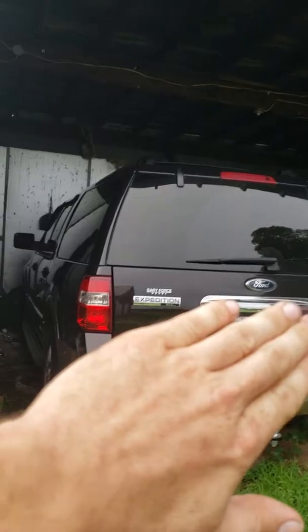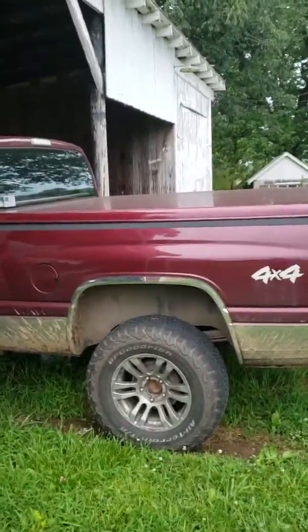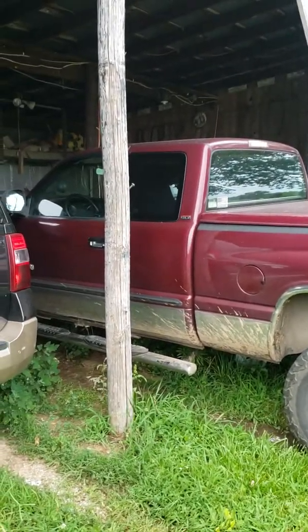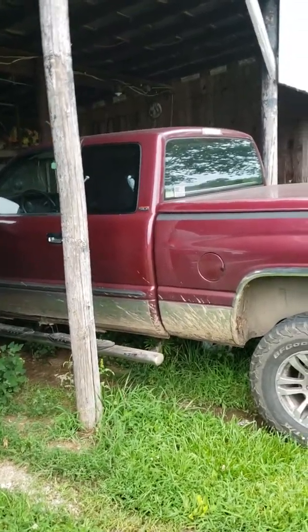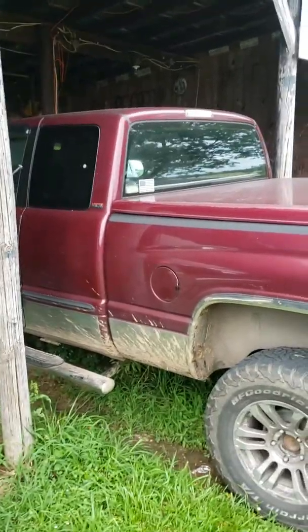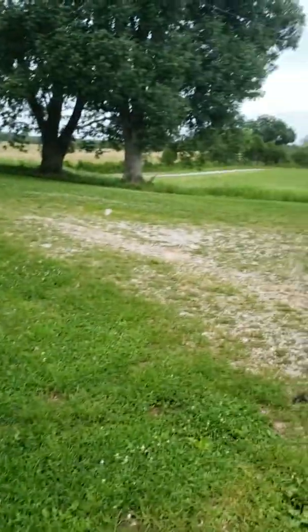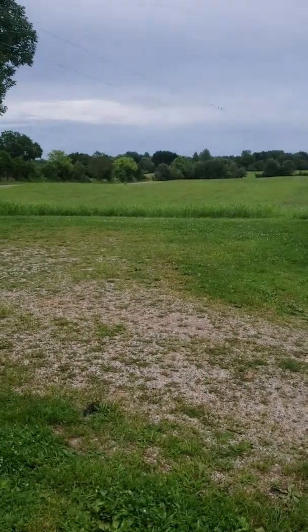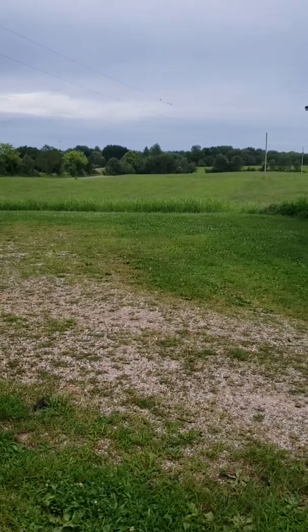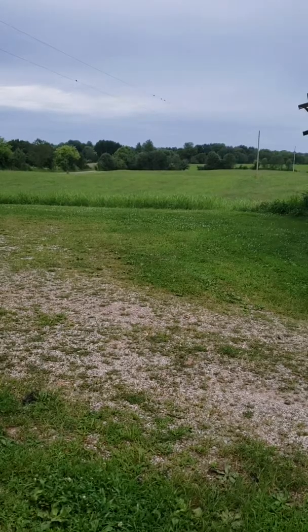Here's my Dodge truck — I drive it to work back and forth every day. And then my Ford Expedition, 2013 model. Got a pretty good truck — it's got 228,000 miles on it, four-wheel drive, 1500 with the small V8 5.2 liter in it. It's a good old truck.